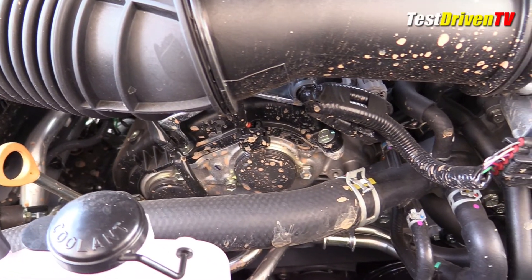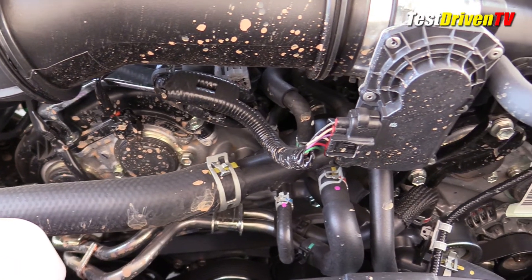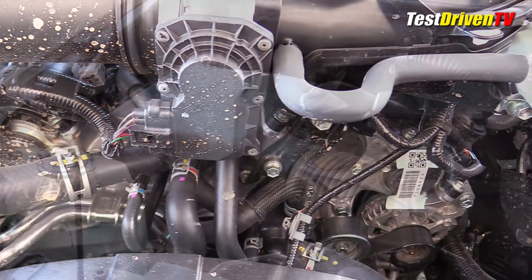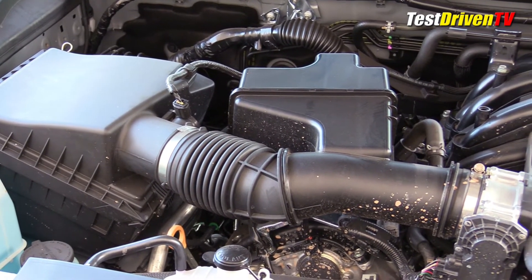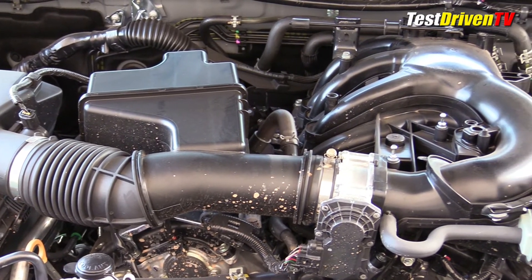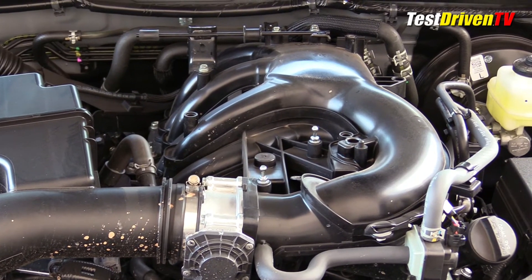It also has a wideband variable valve timing system that can run the engine on both a fuel-saving Atkinson cycle or the Otto cycle for more power when needed. Following the airflow, the air intake charge comes in through a large filter box on the passenger side that coincidentally looks easy to replace with an aftermarket unit. From there it heads to a composite plastic intake manifold and into the engine.